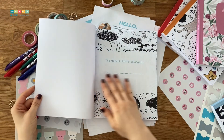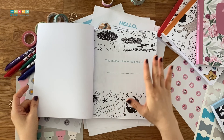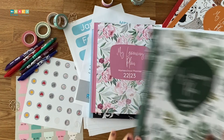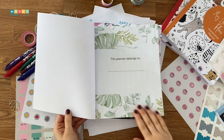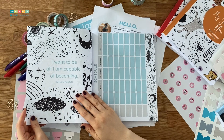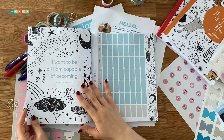The planner begins with a name page, and in this particular design you can personalize it by coloring it. For peonies and jungle, the pages will be full color. Next, we have a quote page. I chose this quote because I felt it was inspiring and encouraging.